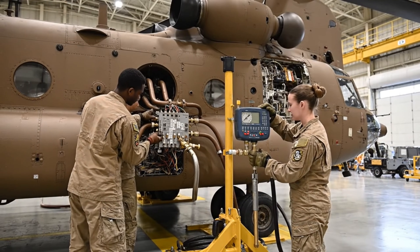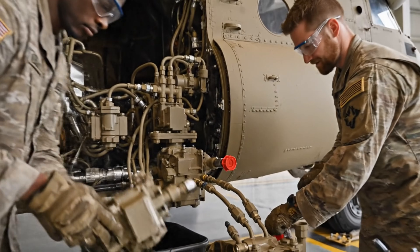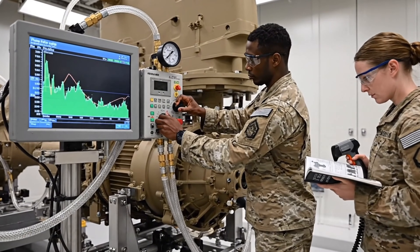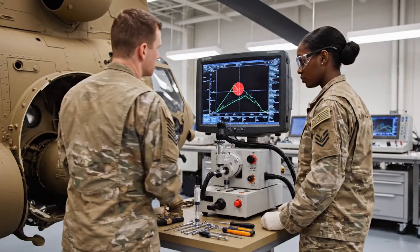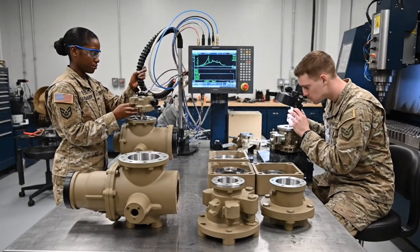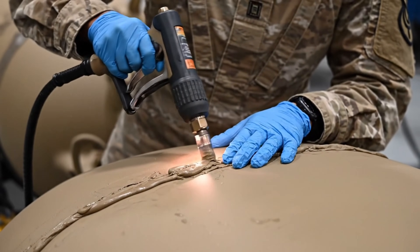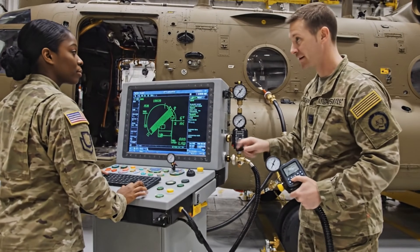Fuel system extraction begins, removing flammable components for controlled inspection. Fuel system diagnostics reveal critical wear; restoration procedures commence. Fuel system restoration is complete, ensuring clean, stable delivery for dual-engine operations.